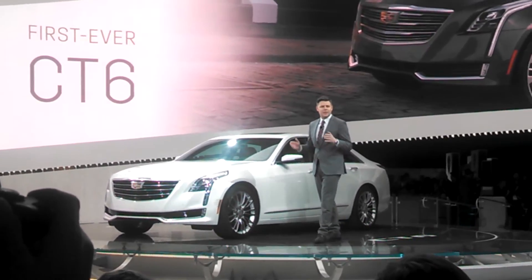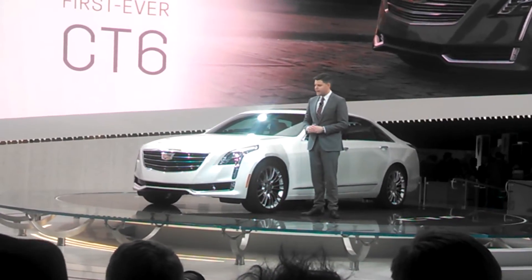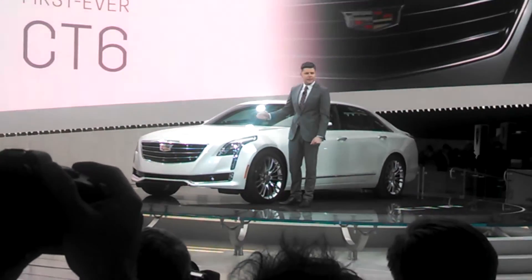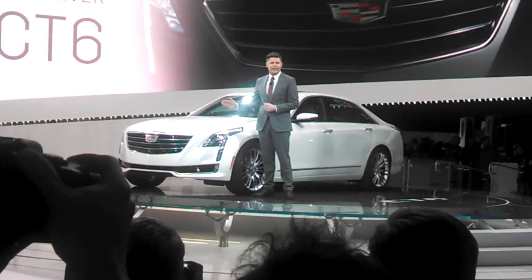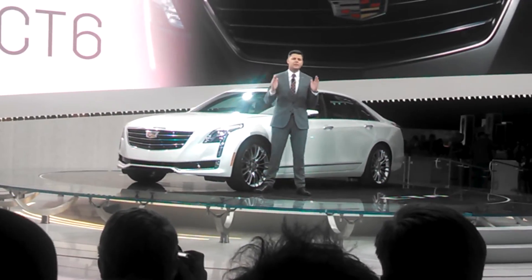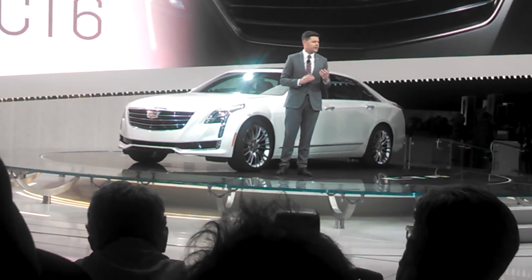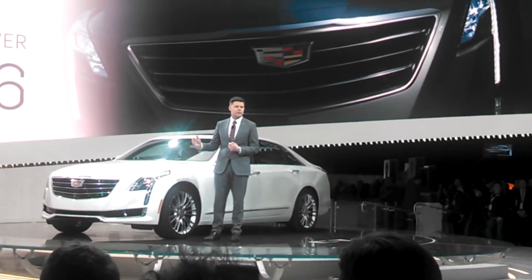It has an extremely bold stance, with the wheels pushed to the corners of the vehicle. And talking about Cadillac being bold, the face of the CT6 is a great example. It is unmistakably a Cadillac. It maintains our vertical light signature, which distinctly frames the car. It features indirect fire LED headlamps, which provide us with the design freedom to really give this car a very unique look.